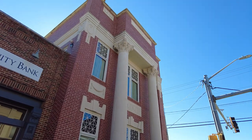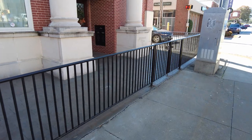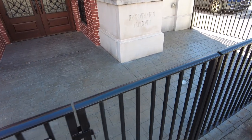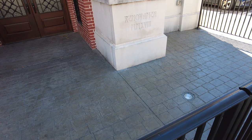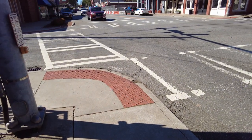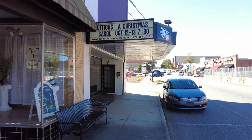34 West Main Street — this is interesting. I don't know what this was. This is pretty cool; we're gonna go check out this movie theater, so I'll be right back.